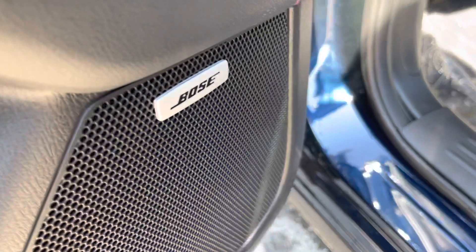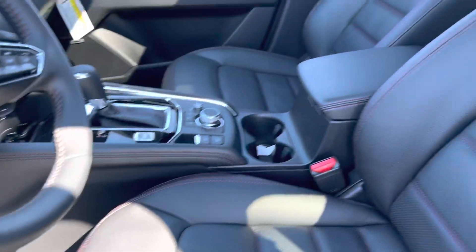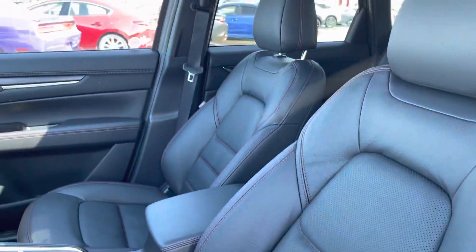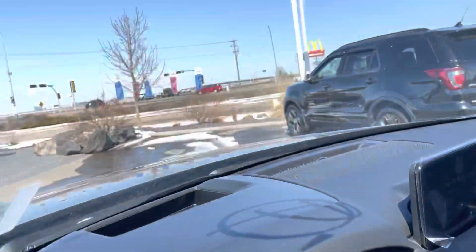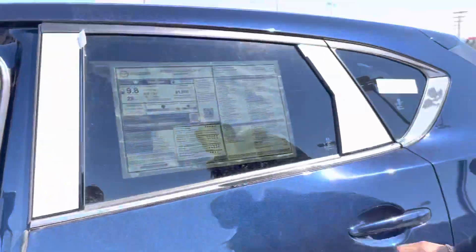A Bose sound system. A beautiful high-quality leather interior with heated seats and cooling seats. Power adjustable seats, memory adjustable seats, heated steering wheel, digital dash display, heads-up display, dual zone climate control, upgraded Mazda Connect system, phone starter equipped. My drive modes with sport mode and off-road mode. Blacked-out roof liner and a sunroof up top.